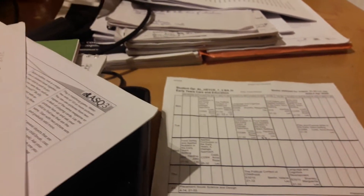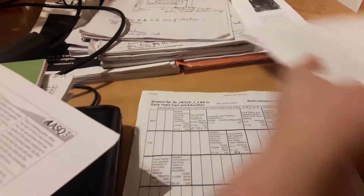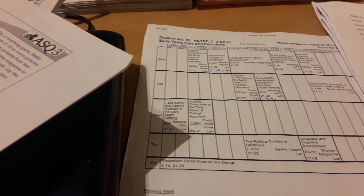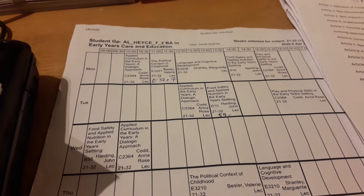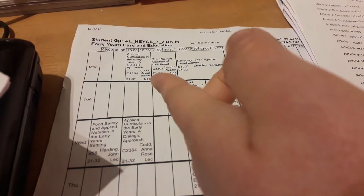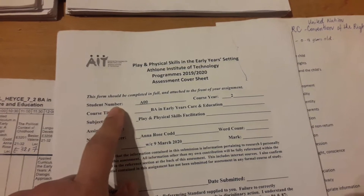So guys, in this video I'm going to show you my assignments and my portfolios that I have to do. First off, I'm going to have two portfolios — one for Play and Physical Skills and another one for curriculum planning. This is the assessment cover sheet; this is what it looks like.